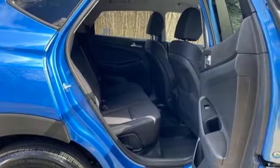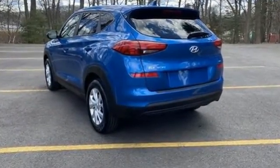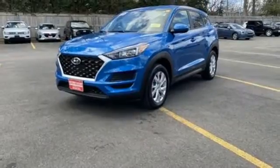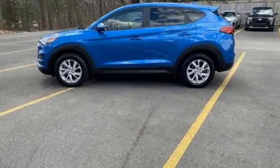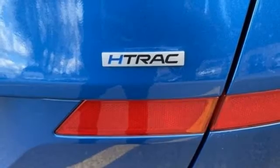It boasts an impressive list of features like these: inline 4-cylinder engine, manual tilting steering column, streaming audio, manual telescoping steering column, wireless phone connectivity, external memory control, aluminum wheels, USB port, and automatic transmission.